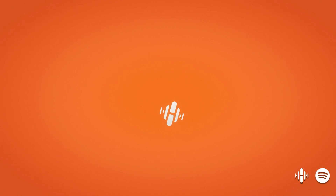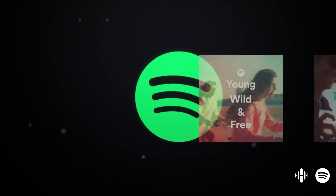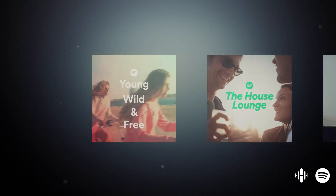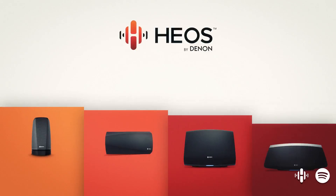Best of all, HEOS has Spotify built right in. And with Spotify, you'll have all the music you'll ever need, with one of the largest collections of streaming audio in the world. Spotify gives you the best music, and HEOS gives you the best way to play it.